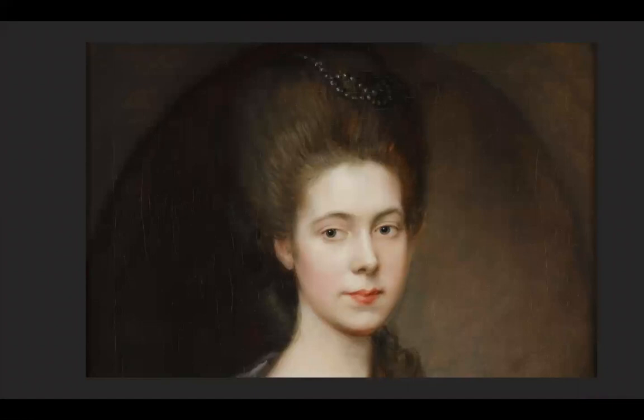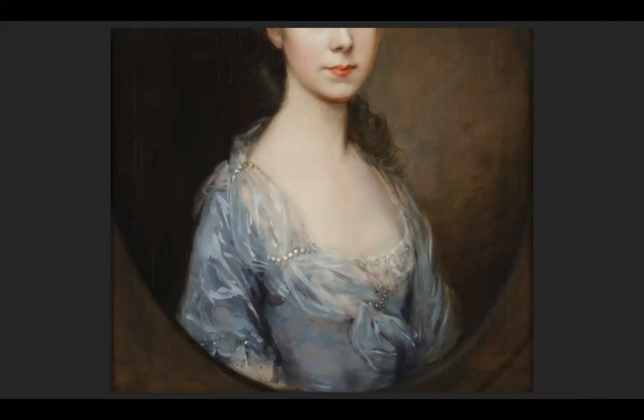Here you can see the hair and the beads, and a closer look at some of the brushwork the artist used to create the illusion of the fabric in her gown.